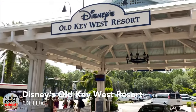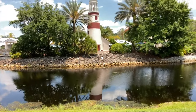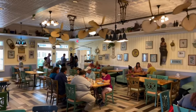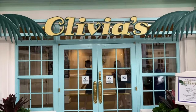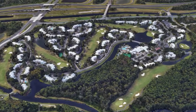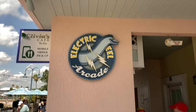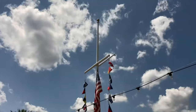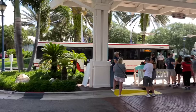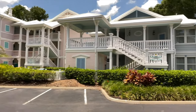Next up is the Disney Vacation Club Resort Old Key West. This was the first DVC resort opening in 1991 and offers rooms with kitchen and laundry facilities. As it is a DVC resort, it doesn't have a lot of dining options but Olivia's Cafe is famous for its fried chicken and is certainly a treat. It is a big resort and offers some great recreational facilities including pools, arcades, a gym, fishing and bike rentals just to name a few. You will be able to access Disney Springs by taking the complimentary boat service and the different parks by the standard Disney bus transportation. Although it is predominantly a DVC resort you can still book a studio or villa through the regular channels.